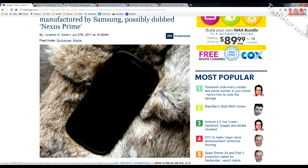Ice Cream Sandwich is supposedly going to be a meld — a union — between Honeycomb Android, which is Android 3.0, and Android Gingerbread, which is Android 2.3. It's going to merge the two operating systems into one, and supposedly you're going to have one operating system for both tablets and cell phones.